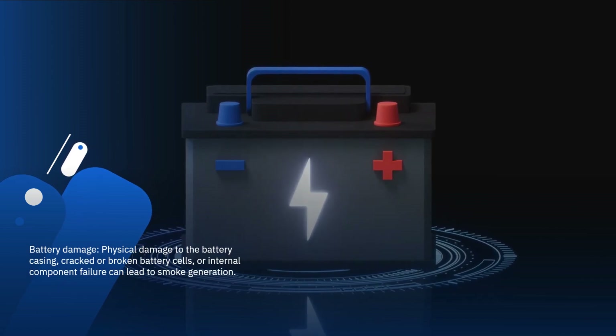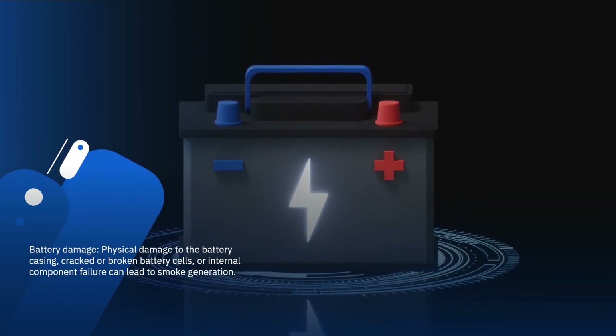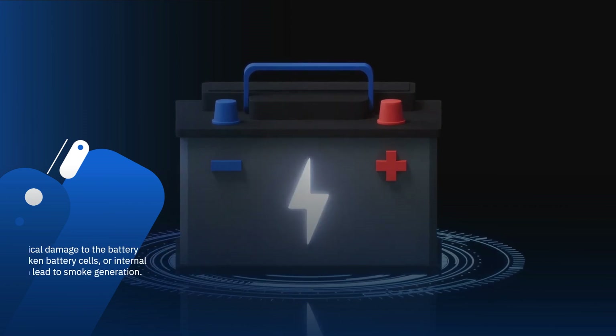Battery damage: physical damage to the battery casing, cracked or broken battery cells, or internal component failure can lead to smoke generation.